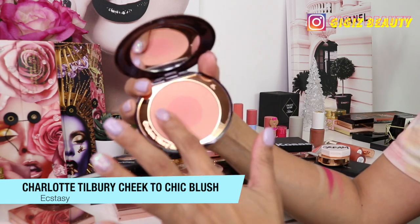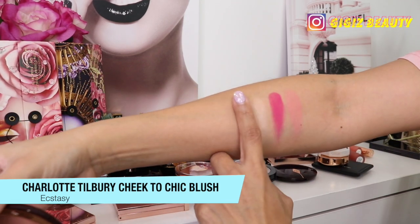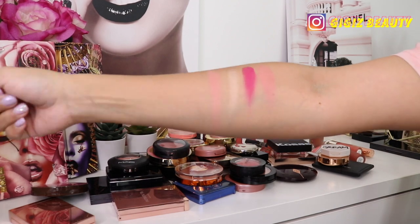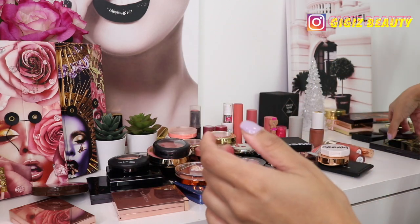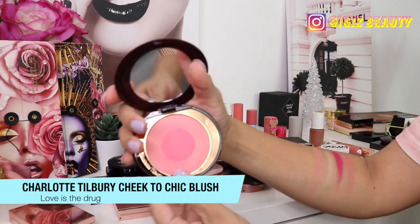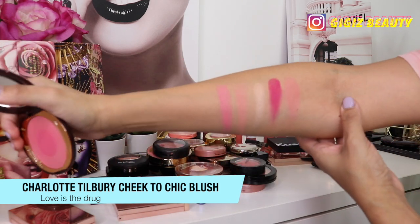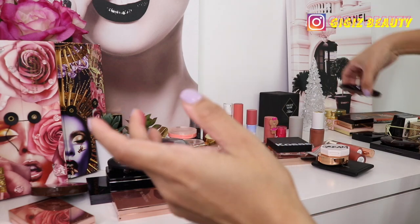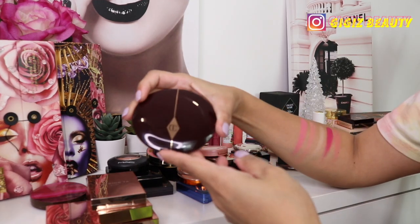Next up we have Charlotte Tilbury — I have a few blushes from her, and these are one of my favorite blush formulas period. This one is in the shade Ecstasy. It is a little light for my complexion but I build it up and it is beautiful — a pinky, pearly kind of shade with a little glow. This one is not going anywhere. Next is Love is the Drug, a more poppy pink blush, more pigmented than Ecstasy but nonetheless beautiful. I highly recommend Charlotte's blushes if you're on a blush hunt.